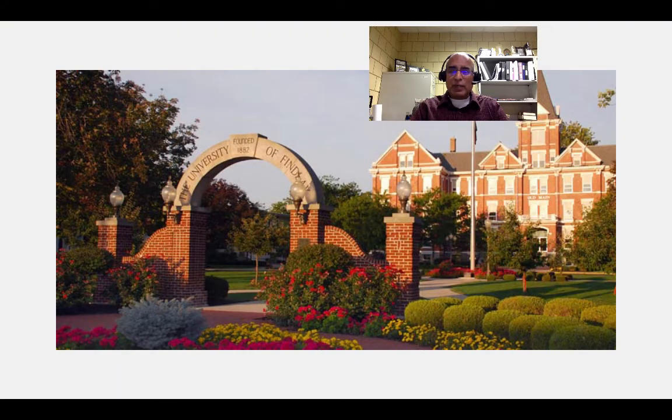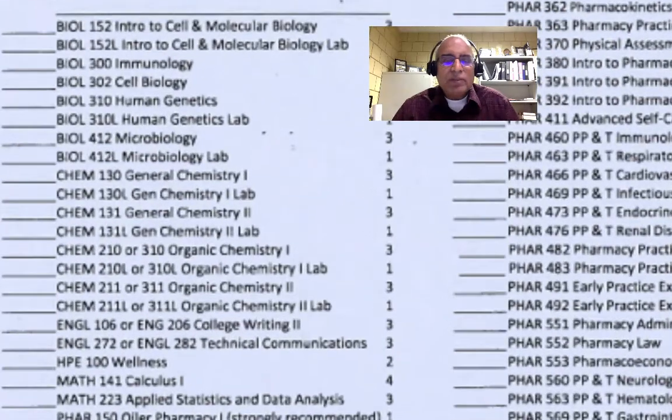The whole campus is blooming with flowers and we just had our graduation last Saturday. The courses on the left are called pre-professional courses, and all students complete those in the first two years before they start the professional courses in the P3 year. This is where the major catch is — in most Indian programs, we only do the professional courses.